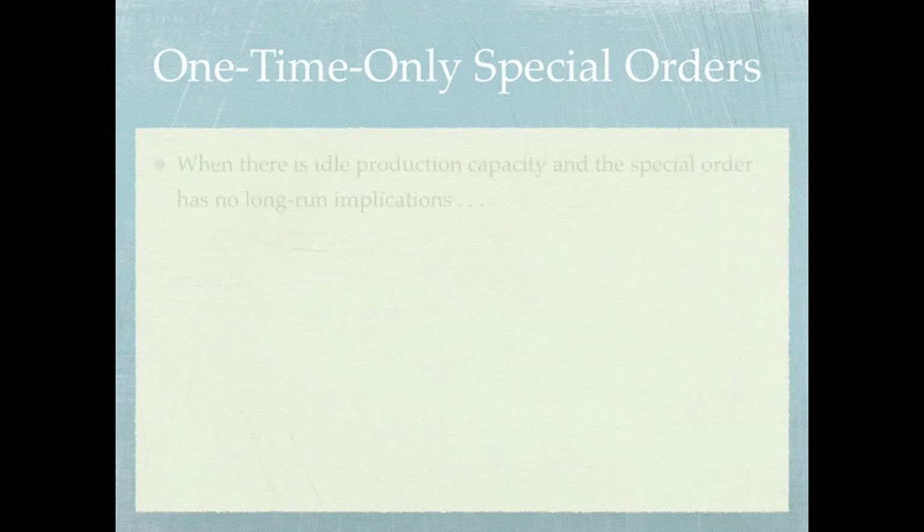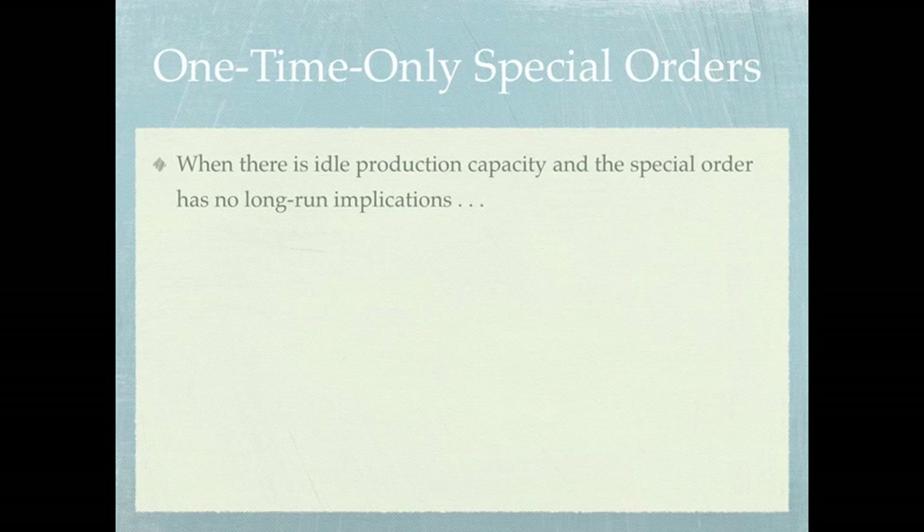With a one-time special order, if we have idle production capacity — for example, if we can produce 10,000 units during the period and we're only currently producing 7,500 units — then we have the capacity to accept 2,500 more units. If we have the capacity and a special order comes in and there are no long-run implications, then we have to ask ourselves one specific question. However, if there's a possibility of having to change our current production level, that gets into a whole other realm of questions, which we're not going to discuss in this particular series.